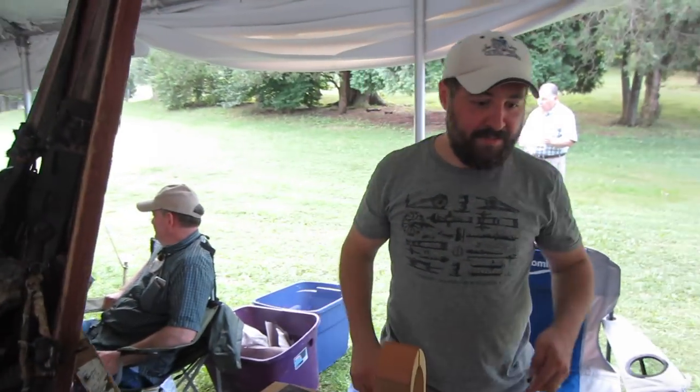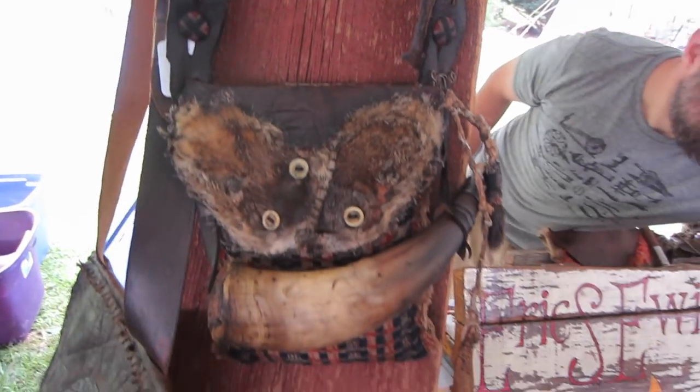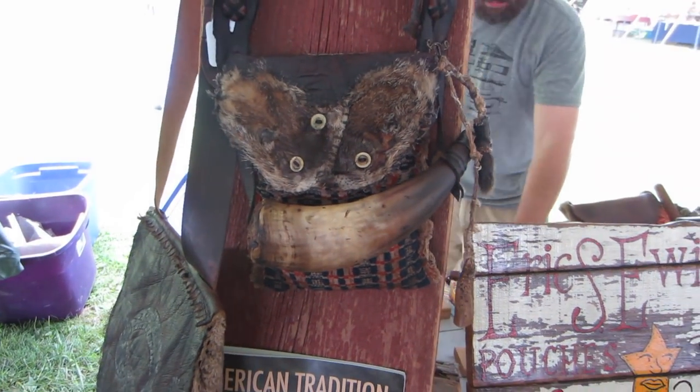Here is my buddy Eric Ewing, who makes some of the more unique bags that you're going to see — like this.